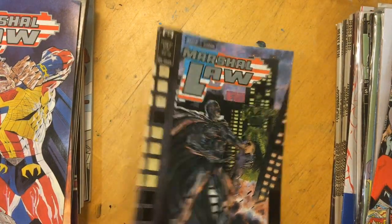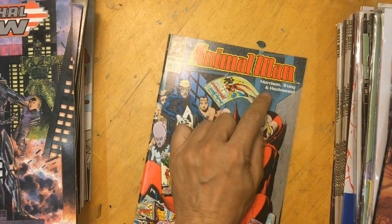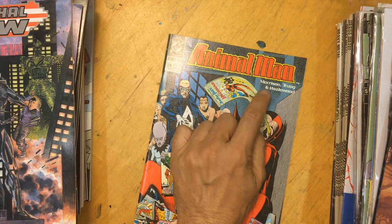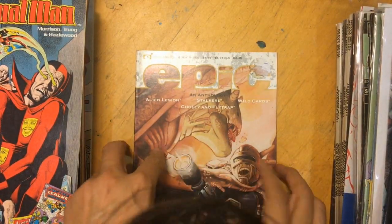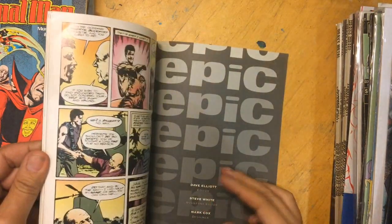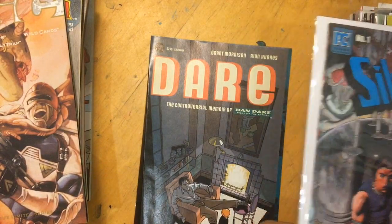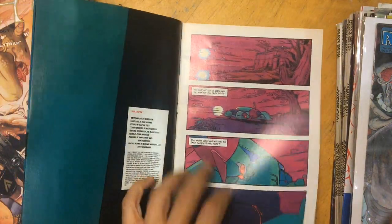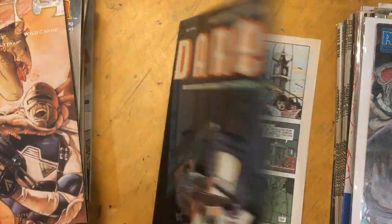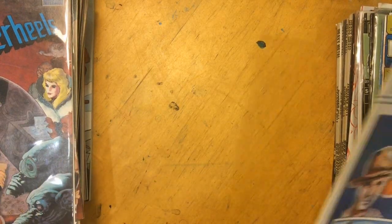I got another Animal Man too - whenever I see Morrison I need to get it. There was a bunch of Animal Man after that with Peter Milligan, Rick Veitch, but Morrison is the one I want. Then an Epic anthology - not to be confused with Epic the magazine, but an anthology of different stories. Dare was interesting - this was actually Graham Morrison and Ryan Hughes, which was cool. Silver Heels by Scott Hampton looked pretty cool too, so I grabbed that.